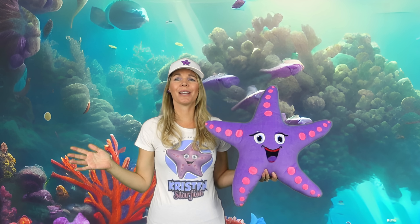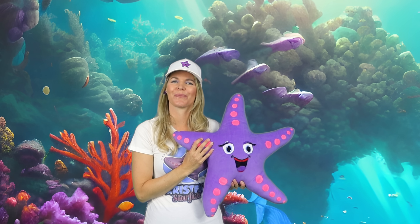Welcome to Kristen Starfish, where we explore the beauty and mystery of the ocean together. I'm Kristen, and this is my trusty sidekick, Starfish. Don't forget to like and subscribe on our channel.